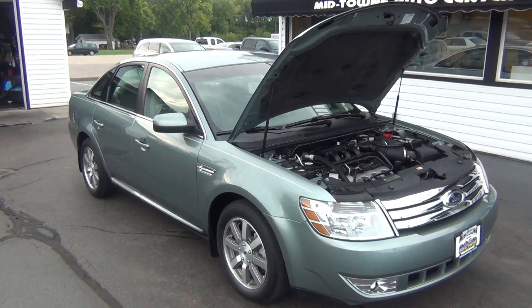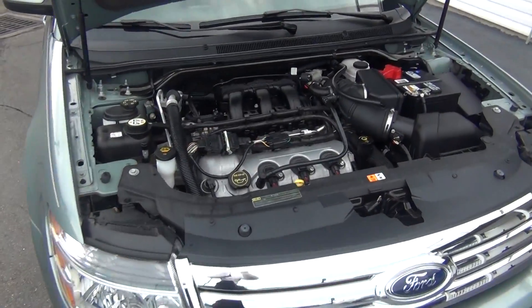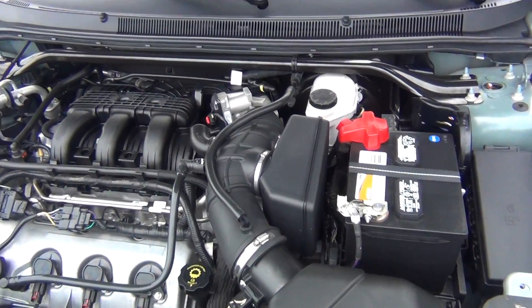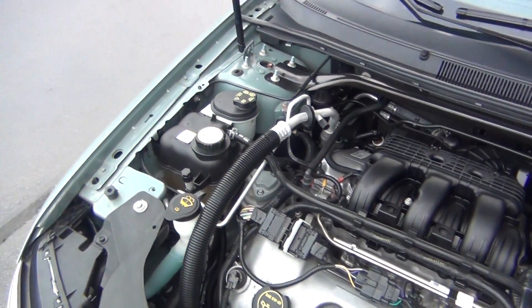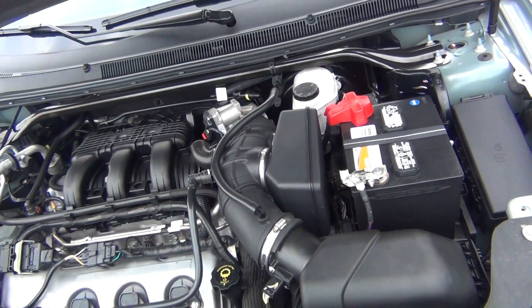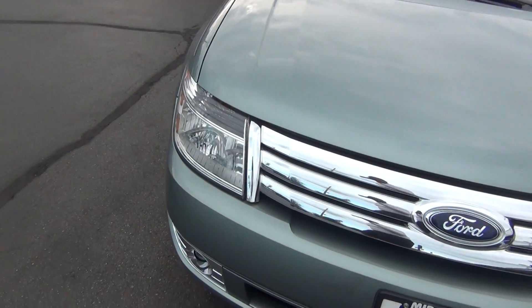Hello and welcome to Midtown Auto Center. My name is Paul and today I'd like to thank you for taking a look at our 2008 Ford Taurus SEL with only 42,000 original miles. As you look under the hood, you can see it's got a 3.5 liter engine and it's very, very clean — not only underneath the hood but also all around the vehicle.